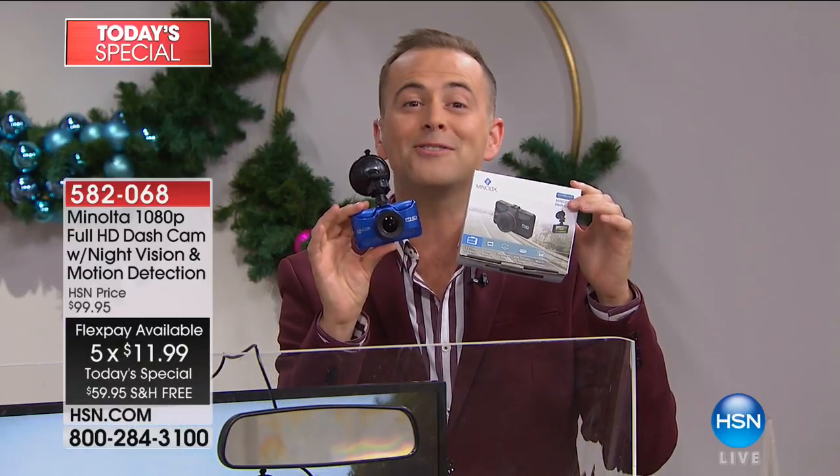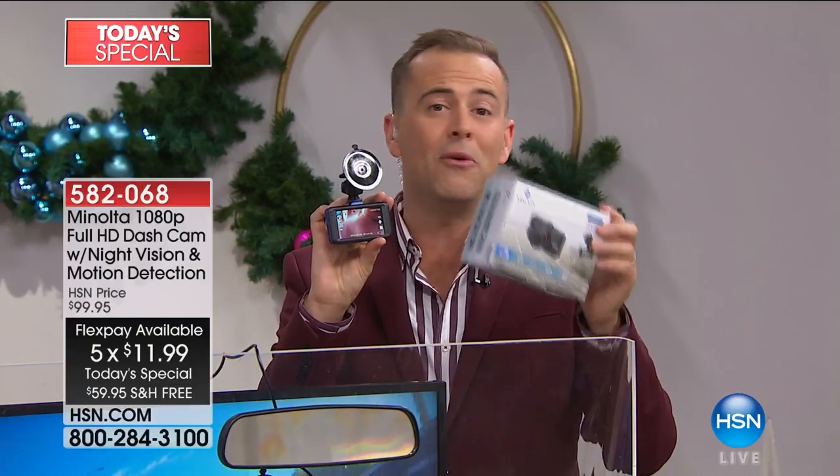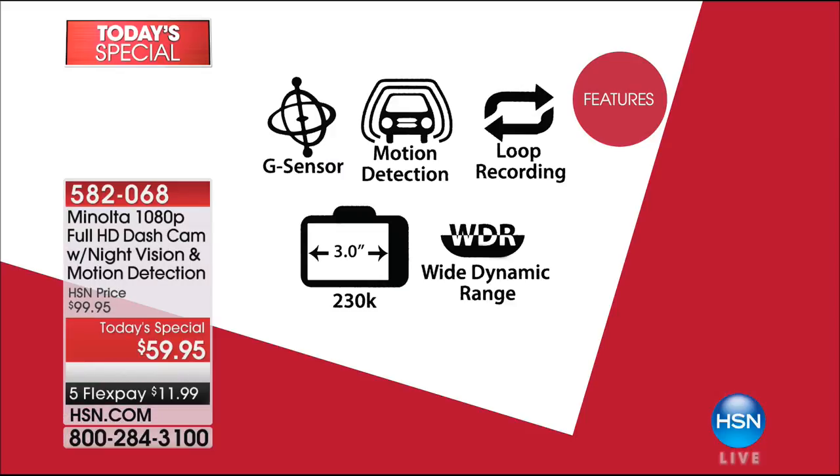Only while supplies last. You can find dash cams for $59, but they're not like this. Get one for your car, your husband's car, your son's car, your daughter that just started to drive. Features include: G-sensor, motion detection, loop recording, beautiful three-inch screen, wide dynamic range — capturing absolutely everything.